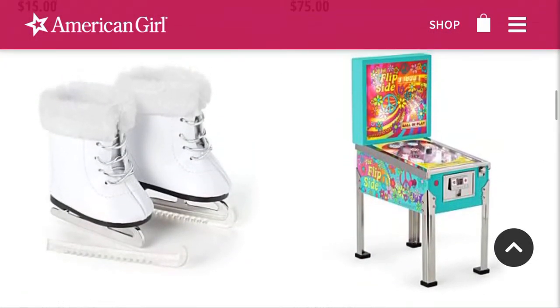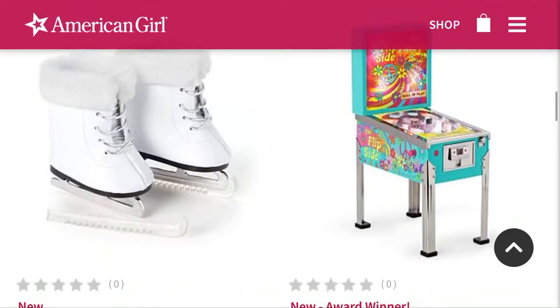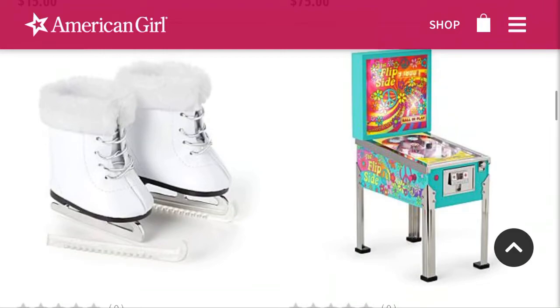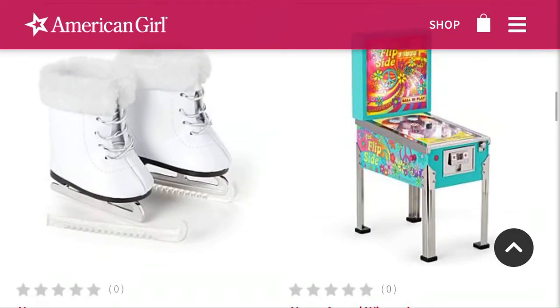Ice skates — they're really cute. I don't know what else to say about them. They come with the little skate guards, which are cute. Not a big fan of the little fuzzy cuff thing around them though, but they are cute.